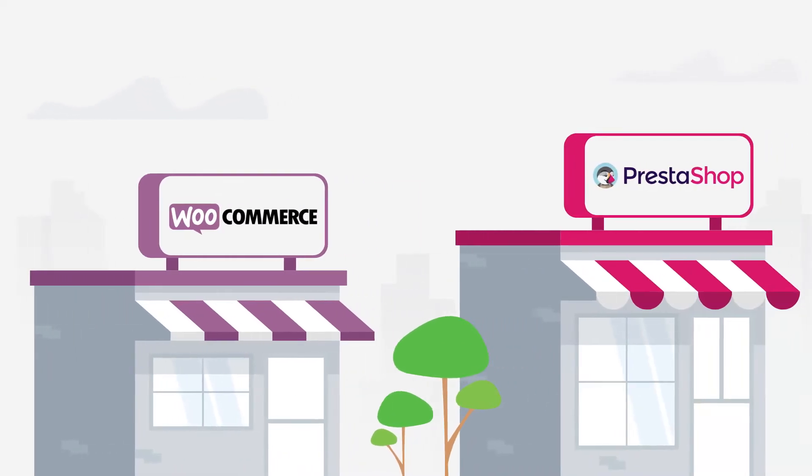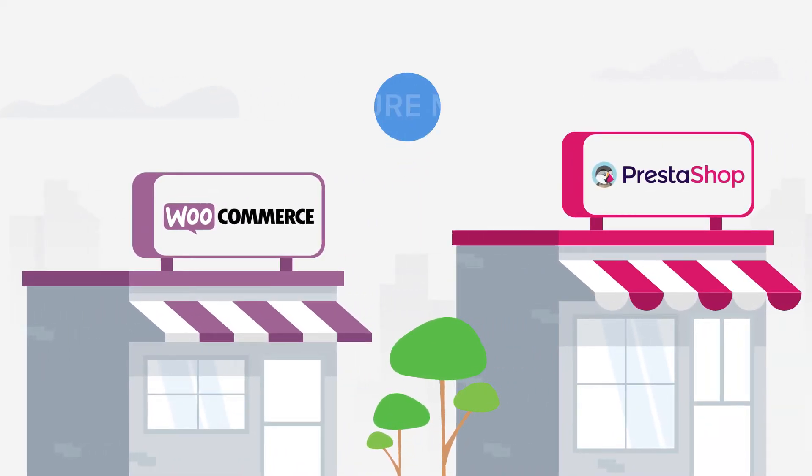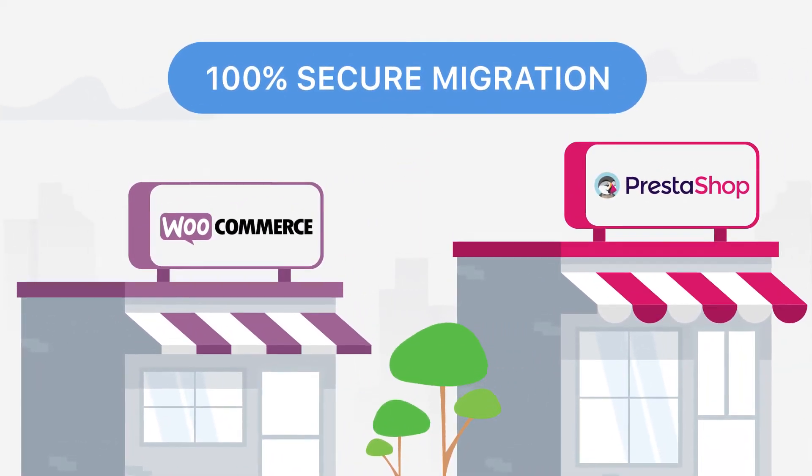Meet Migration Pro — a perfect solution to migrate your WooCommerce store to the new PrestaShop platform. Fast and 100% secure migration.